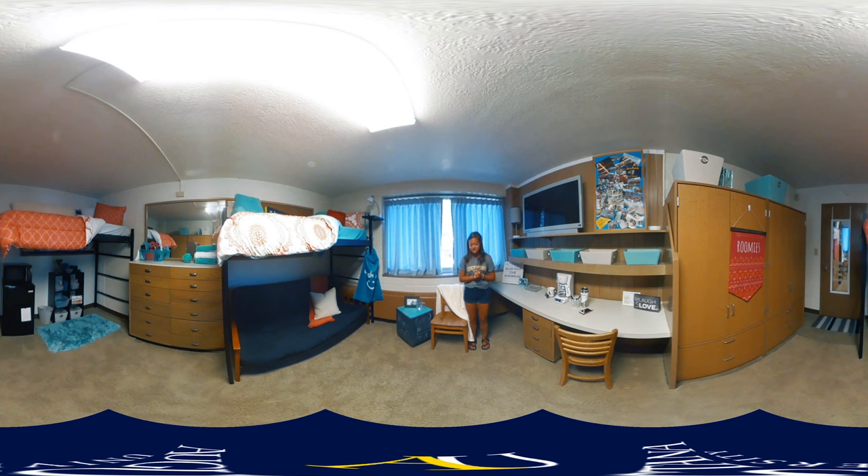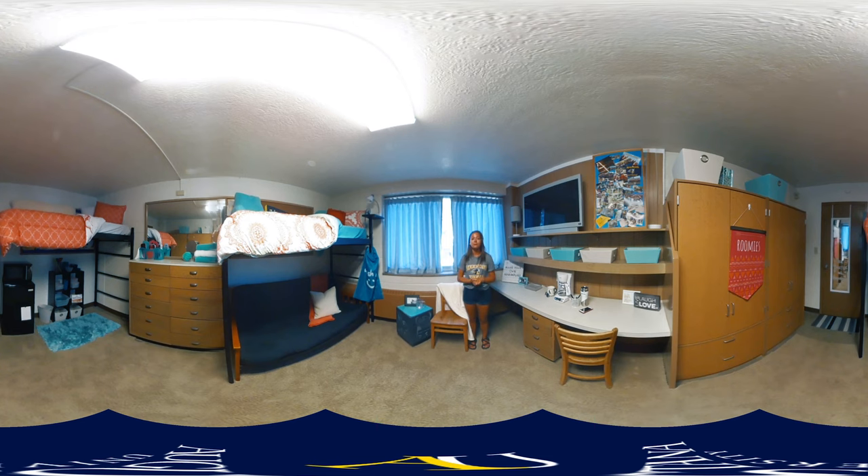One thing I do like to point out too is carpet. Solberg does have cement floors — they get kind of chilly in the winter. So I would recommend bringing either a nice area rug or a fabric carpet, just to give it that more homey kind of vibe.